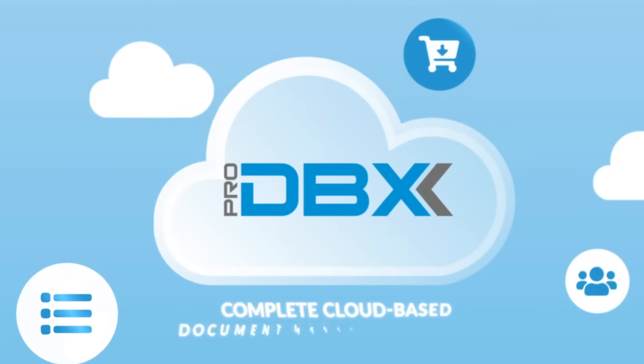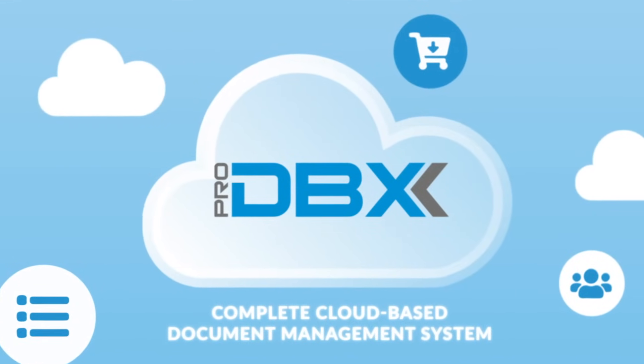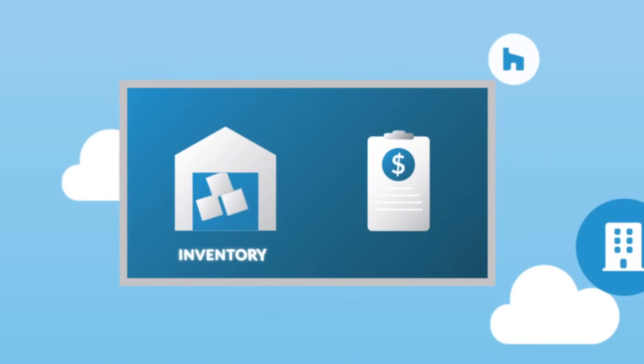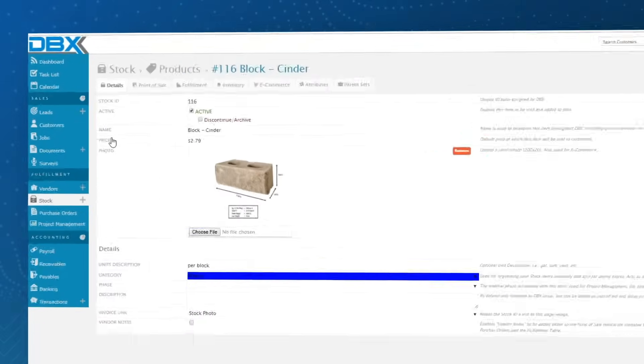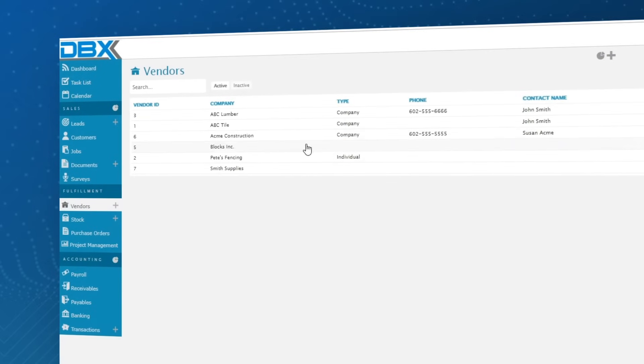ProDBX cuts out the paper with a complete cloud-based document management system. No more dark file rooms filled with ancient paperwork. And why not manage inventory and purchase orders electronically as well? Control all your job costs, from tighter inventory control and stock management to better vendor communication with paperless purchase orders.